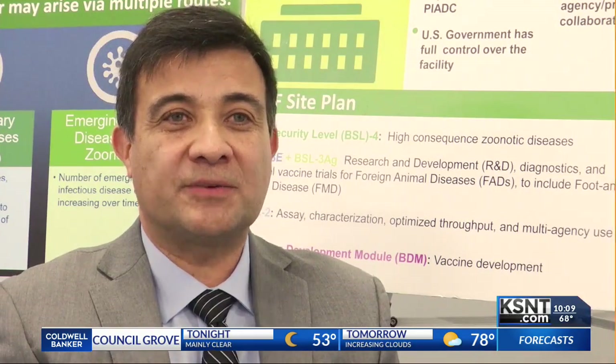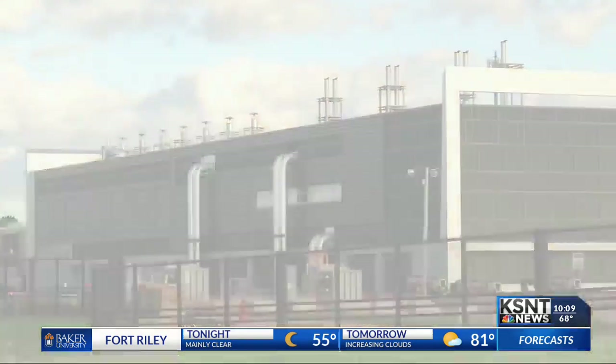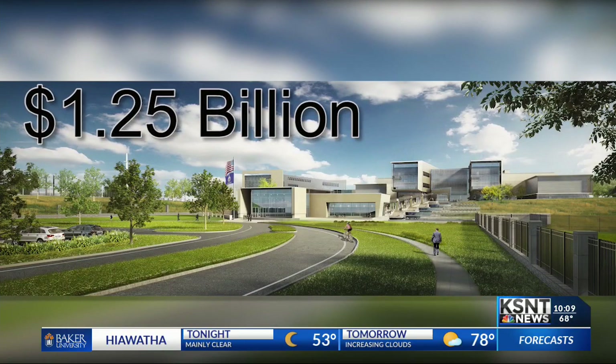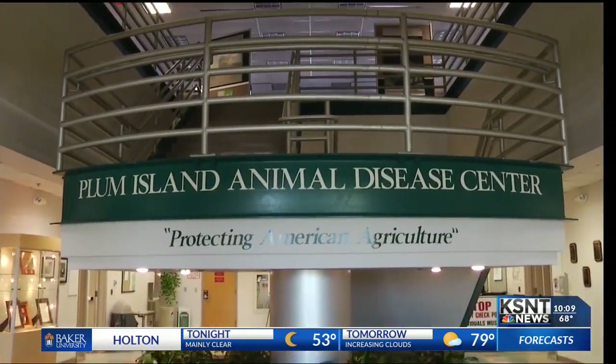MBAAF is a state-of-the-art facility. It's literally the best facility I've constructed to protect agriculture against anything. MBAAF stands for the National Bio and Agro-Defense Facility. It's a $1.25 billion facility being built by the U.S. Department of Homeland Security that will replace the Plum Island Animal Disease Center, currently located in New York.